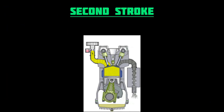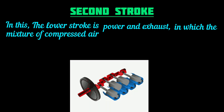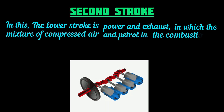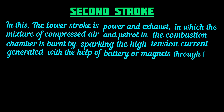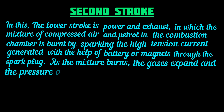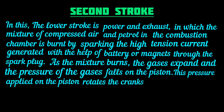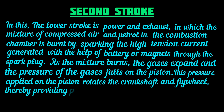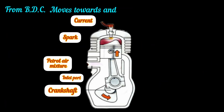Second stroke: The lower stroke consists of power and exhaust. The mixture of compressed air and petrol in the combustion chamber is ignited by high-tension current generated with the help of a battery or magneto through the spark plug. As the mixture burns, the gases expand and pressure falls on the piston. This pressure rotates the crankshaft and flywheel, thereby providing power to the engine, with the piston moving from TDC and completing the power stroke.